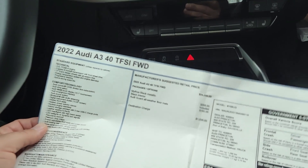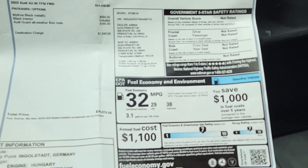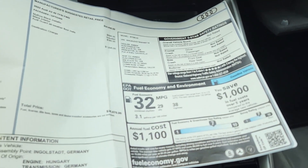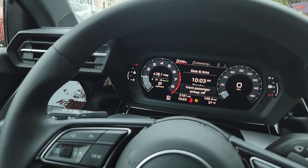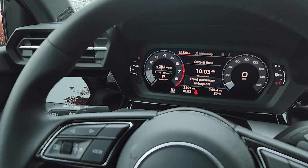The destination charge is just ridiculous — just include it in the price of the car. 32 miles per gallon combined, and $29,380 base. I'll tell you, this car does get pretty good gas mileage.